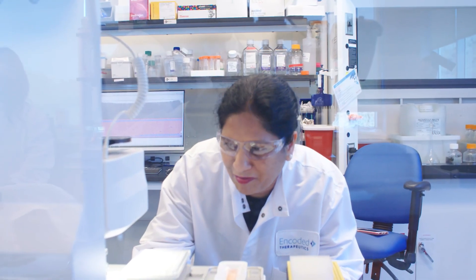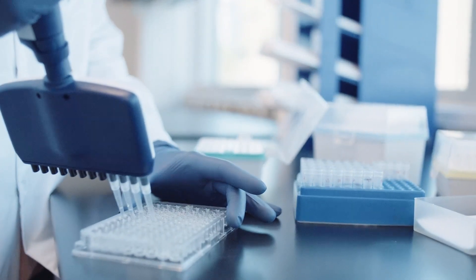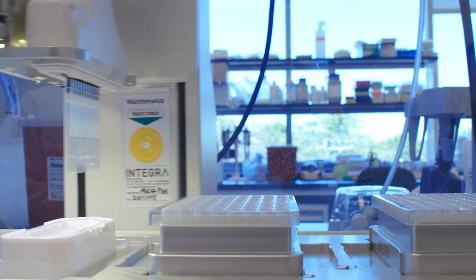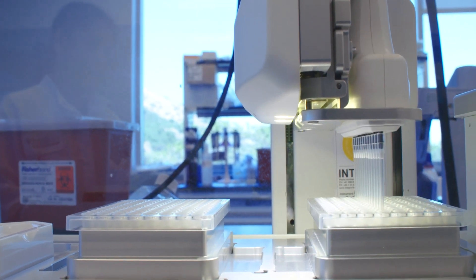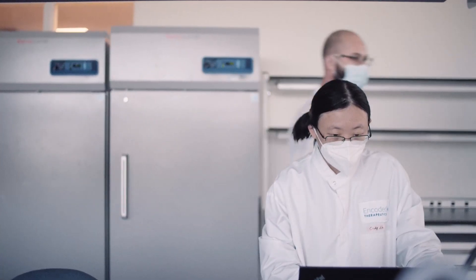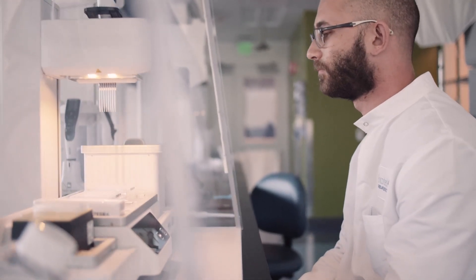Hi, I'm Rajashree. I'm part of the analytical development cellular and molecular biology team. Our team develops methods to test the purity and potency of the potential investigational therapies that Encoded is developing. This gives us an idea if the therapies are doing the job that they are intended to do, and also gives us an idea of how much of the drug product that we can use.